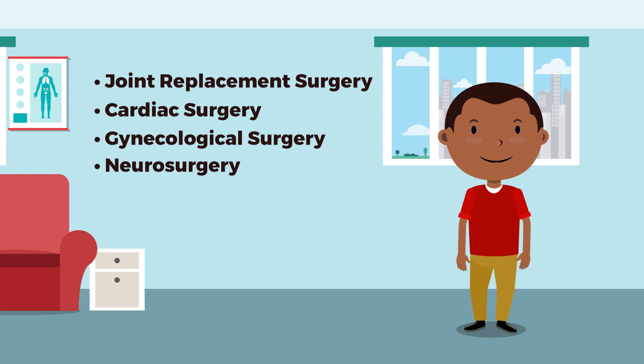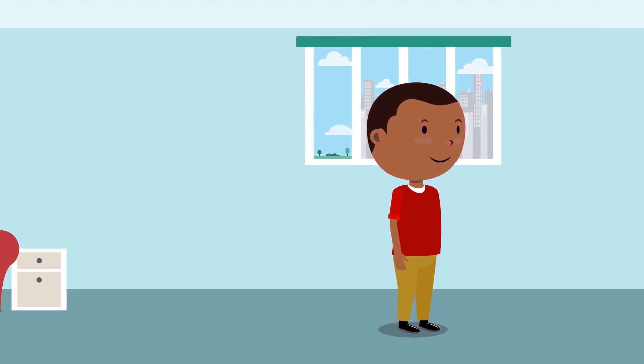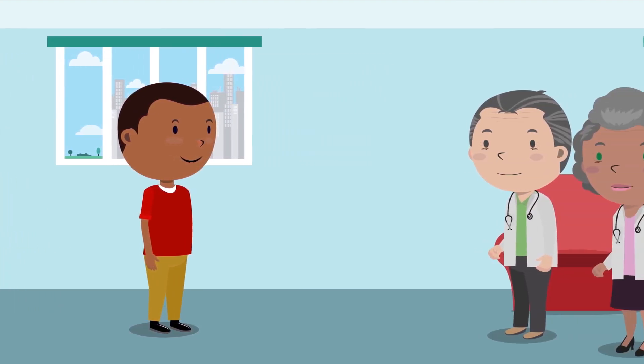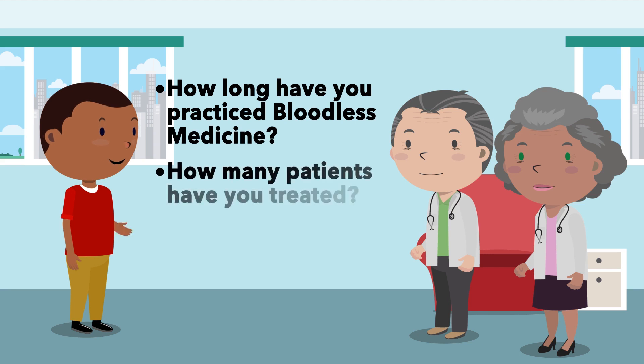If you're considering a bloodless approach, it's very important to determine the non-blood treatment options you are willing to accept. It is equally important to find experienced practitioners and discuss your treatment plan with them in detail. You may want to ask them how long they've been doing bloodless medicine and surgery and how many patients they've treated.